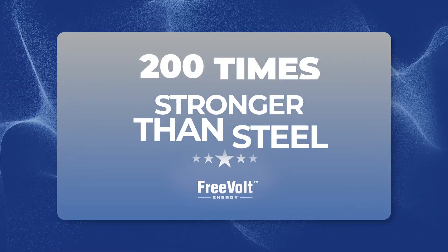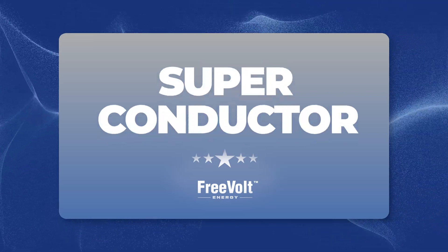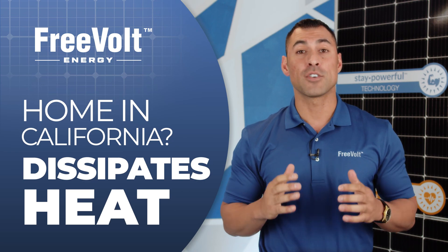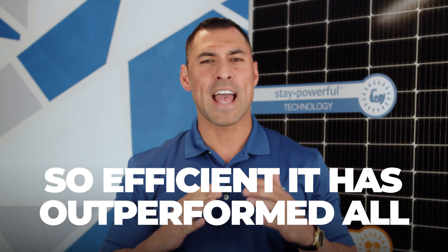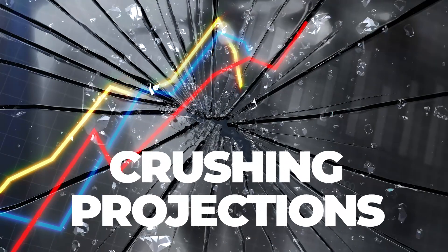And that's all due to graphene: 200 times stronger than steel, 97% transparent, a superconductor. And if you have a home in California, graphene dissipates heat so your solar system can beat that hot summer weather. This panel is so efficient, it has outperformed all of our expectations, crushing our annual projections.